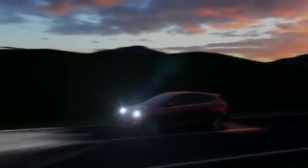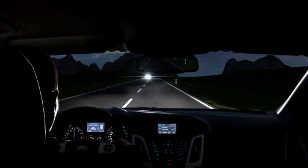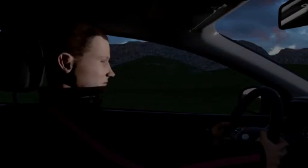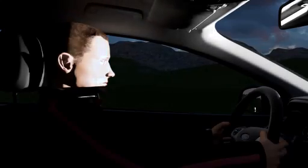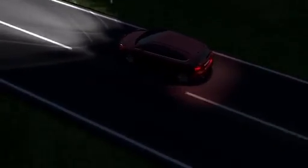Almost every driver will have had this experience. While driving at night, a vehicle is coming towards you with high beam on. You are so blinded that you can't see anything and are flying blind for several seconds. This is not only inconvenient but can also be very dangerous.